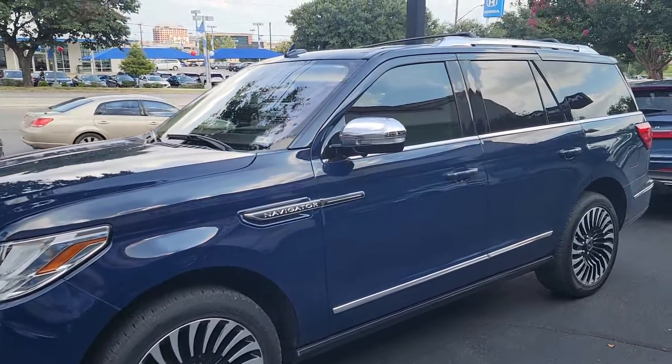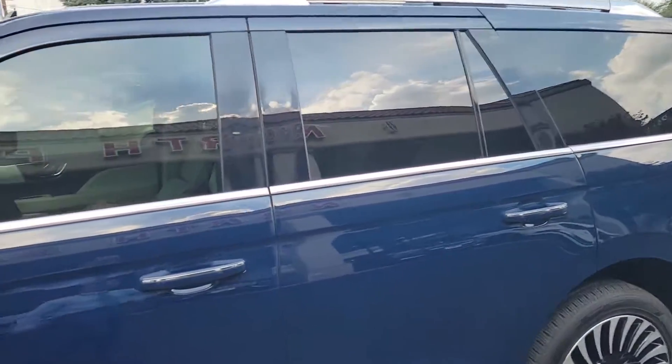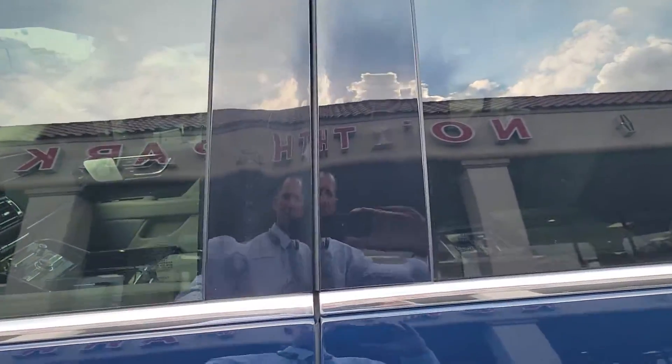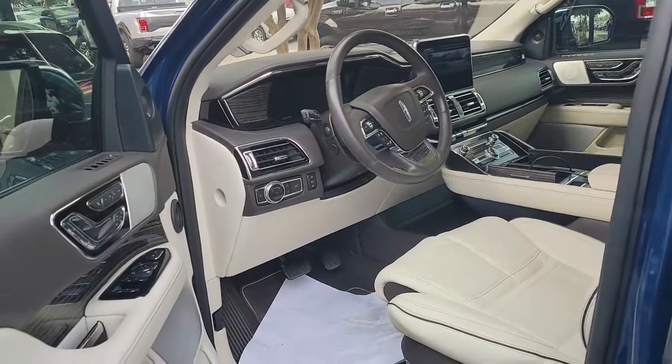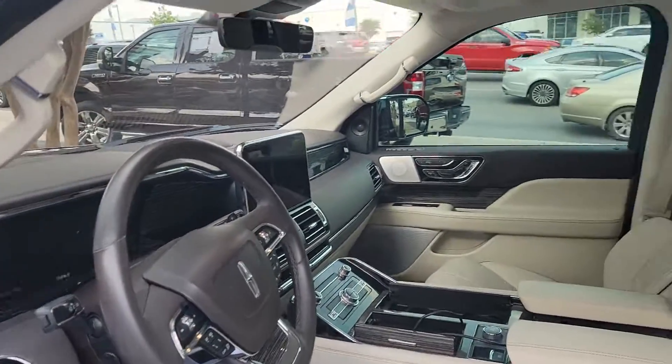Hello, it's Casper from North Park Lincoln. Hope you're doing well. Just wanted to shoot a quick video of this vehicle. It's got 12,000 miles on it, it's a Black Label, it's Rhapsody Blue with the Chalet interior.